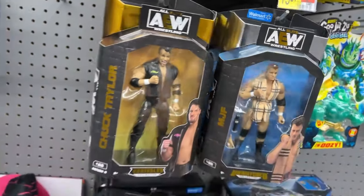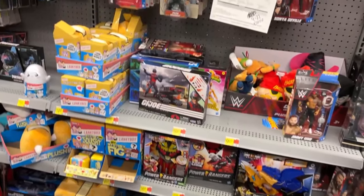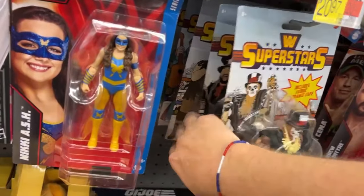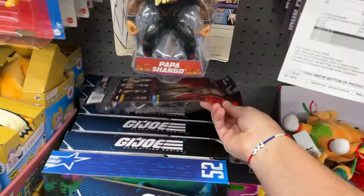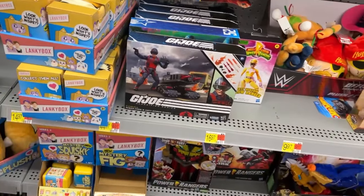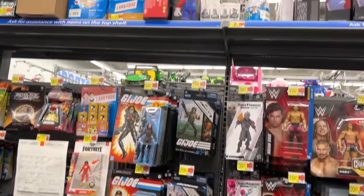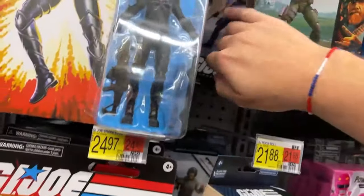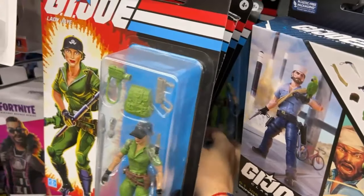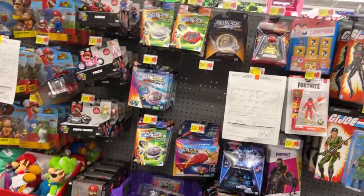I talked about this with somebody in the comment section - I'm about done with pre-orders, to be quite honest. A lot of times the ones I get in are beaten up and then you see them on the store shelves before you actually get your pre-order. It's like those Jokerized Two-Face and Jokerized Scarecrow - I pre-ordered those from Target, they came in smashed, then I go to the store and there's like two cases of each on the shelf and they're perfect.